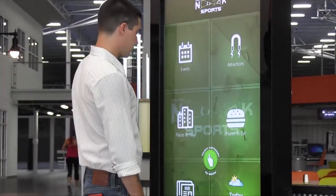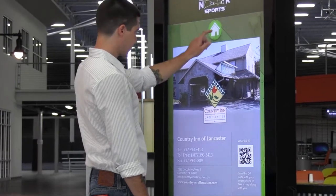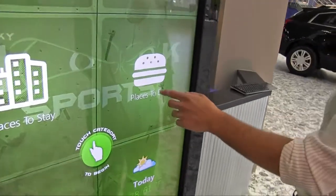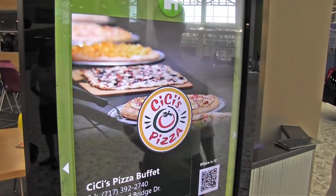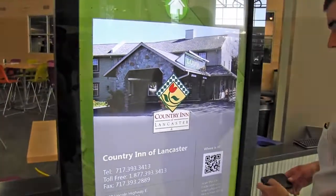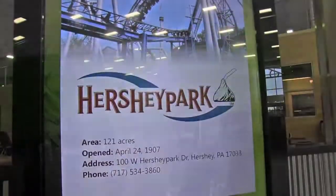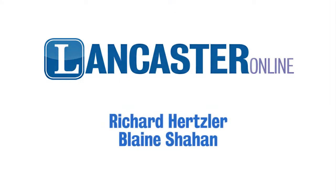It functions more along the lines where advertisers pay for the ad space to get up here, but the actual kiosk itself allows people to walk up, touch the screen, and go into any one of these different areas — see attractions, places to stay, scroll through a list of things like that — and ultimately it's going to basically backlink and encourage people coming to Spooky Nook Sports to support other local businesses.